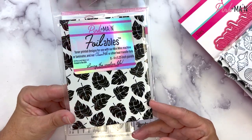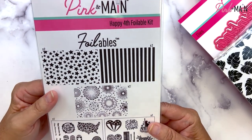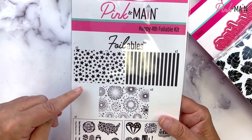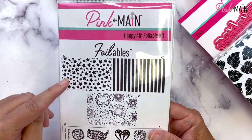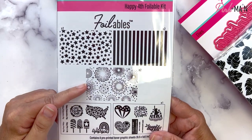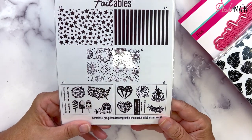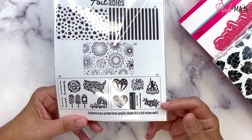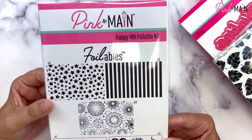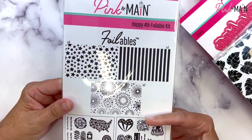We've also got Tropical Leaves foilables — eight sheets in each pack. And we have a foilables kit called Happy Fourth. You get eight sheets total: two each of the stars, two each of the stripes, two sheets of fireworks, and one sheet each of images and sentiments. You have plenty to make multiple cards from one kit, and you can use the patterns and images beyond Independence Day projects as well.